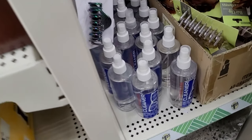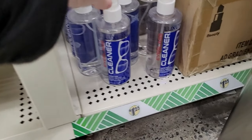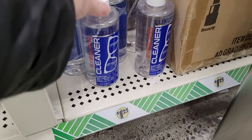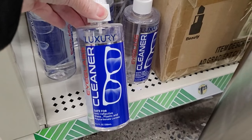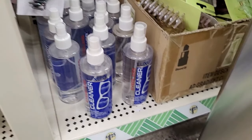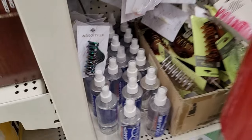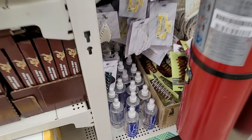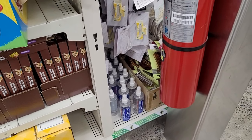Some of you have told me you haven't been able to find the eyeglass cleaner at Dollar Tree. I use this product myself and my Dollar Tree is always stocked with it. But look — it's kind of hidden, so maybe that's why you're having a hard time finding it at your store. That's why I always say if you have the opportunity, try to check out every square inch of Dollar Tree.